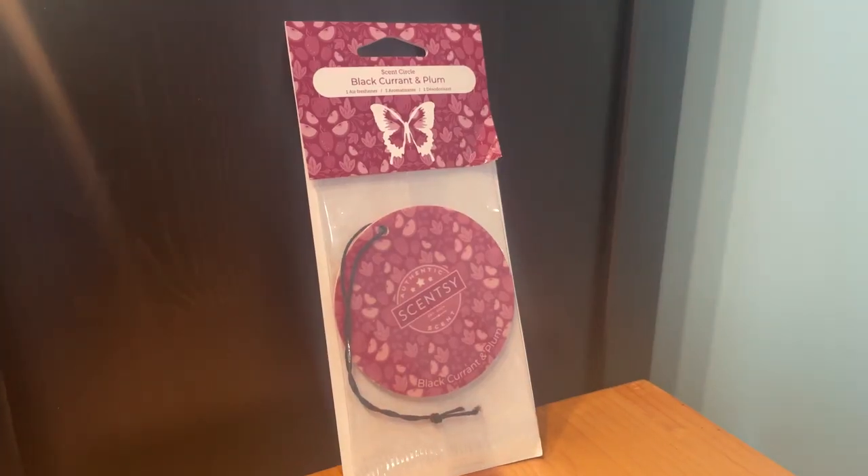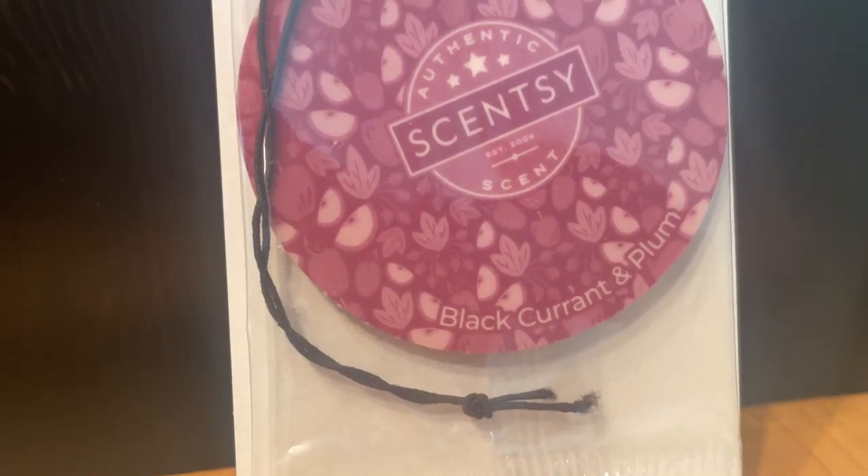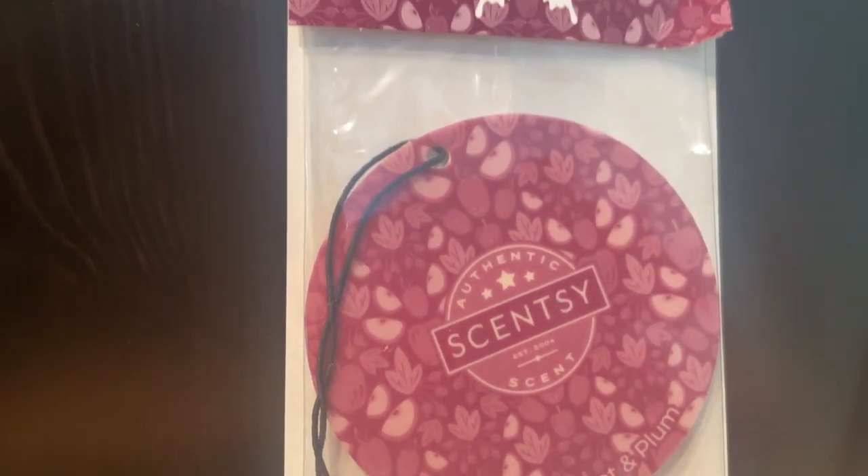We also have a scent circle in Black Currant and Plum — 'dark plum and wild black currant emboldened sweet apple for a temptation you won't want to resist.' This is also a brand new fragrance — I think probably all the stuff in this box is going to be brand new items or brand new scents.